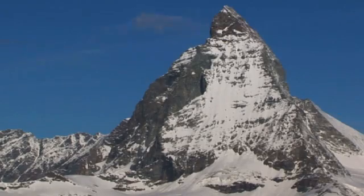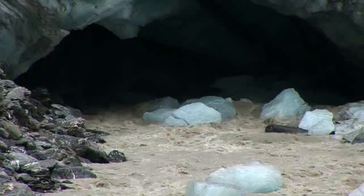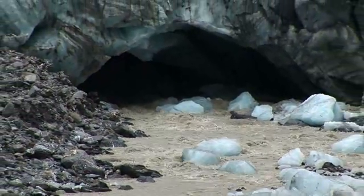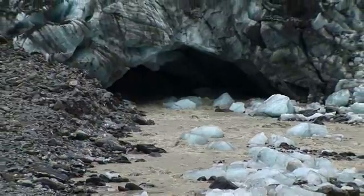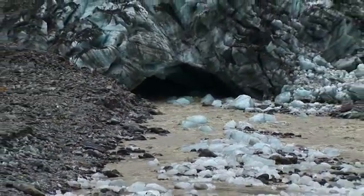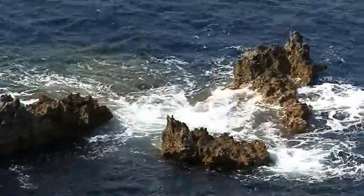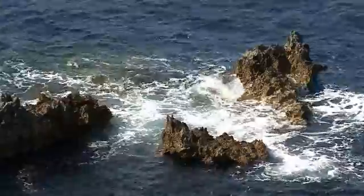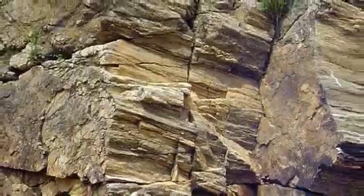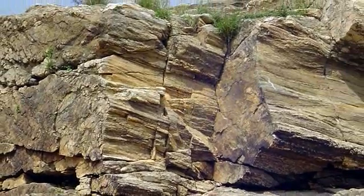After igneous rocks form and are exposed to the weathering effects of wind and rain and heat and cold, small chips and bits and pieces are broken off and washed down to the sea or river bottoms or lake beds. And given time, thick deposits of sediments — layer upon layer of igneous rock fragments — can be buried and baked and turned into stone again. Rocks formed this way are called sedimentary rocks.